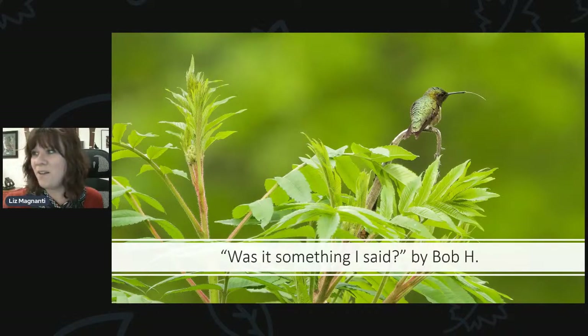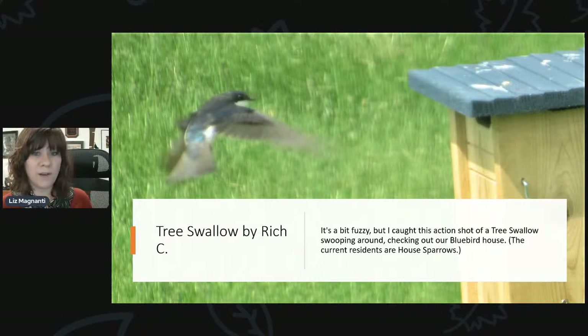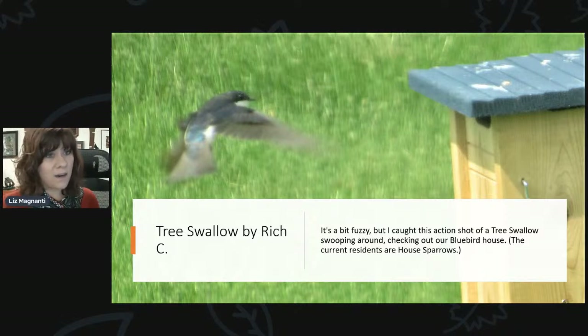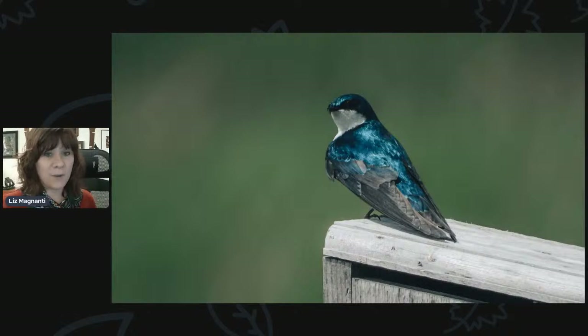There's also nesting activity with tree swallows. Rich sent a photo saying she caught an action shot of a tree swallow swooping around checking out their bluebird house — the current residents are house sparrows. Steve says his tree swallows have been back and have already produced their first offspring. He gets to sit on the deck and watch them fly in formation every evening, chattering to each other during flight training. The tree swallow is just a gorgeous bird — bright iridescent blue with a white breast.